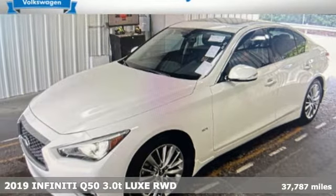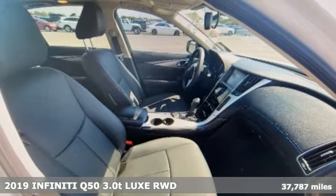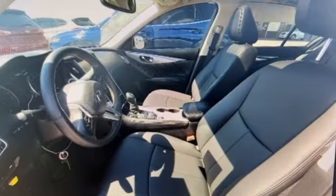It's a 2019 Infiniti Q50. The sleekly designed Q50 sedan definitely offers luxurious comfort and decisive acceleration, and it comes with all the amenities you need.